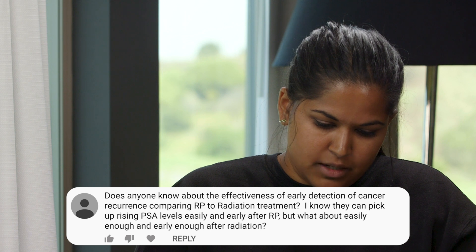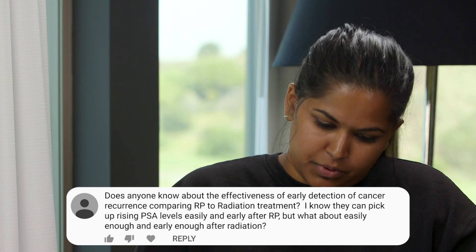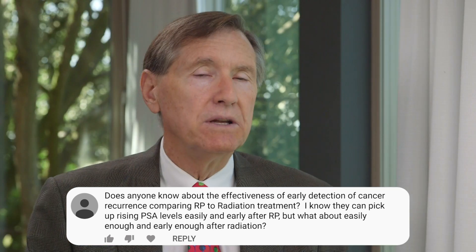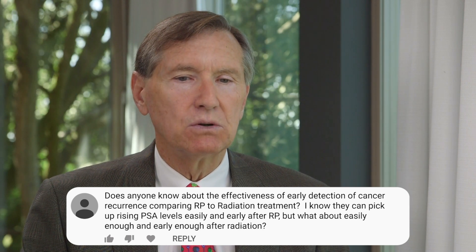The next question is: does anyone know about the effectiveness of early detection of cancer recurrence comparing radical prostatectomy and radiation? I'm definitely not a fan of surgery, but you could argue that the one final advantage left — all other advantages seem to have evaporated — is that it's easier to monitor for relapse, because there's no background PSA noise from residual prostate tissue, which is the case when men have radiation. Historically that's been a problem, but PSMA PET scans are probably taking that problem away as well.